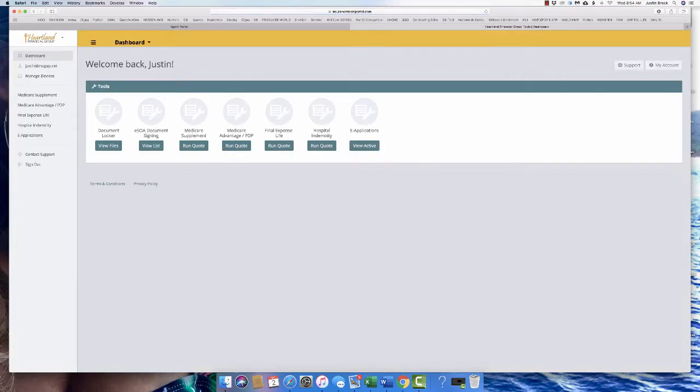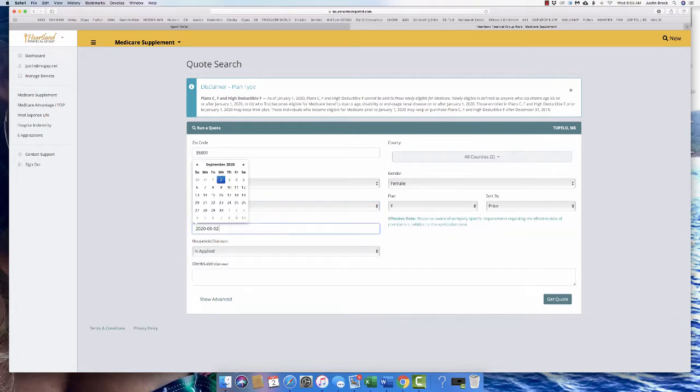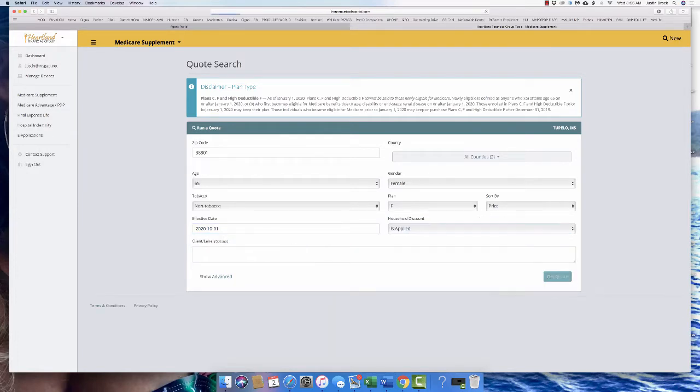Let me show you the full suite of CSG products. First, I use it for running Medicare supplement quotes — very simple. We're just running the basic stuff: pick an age, pick a gender, pick a plan, tobacco or non-tobacco, household discount or not. We're looking at a certain effective date to make sure that rate is still the same, because sometimes they do change.